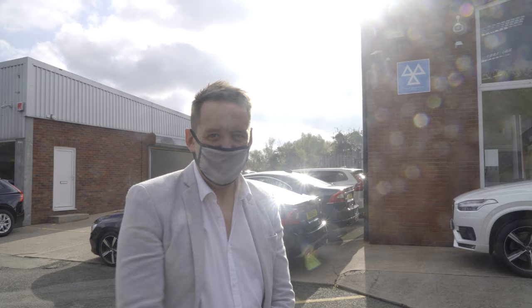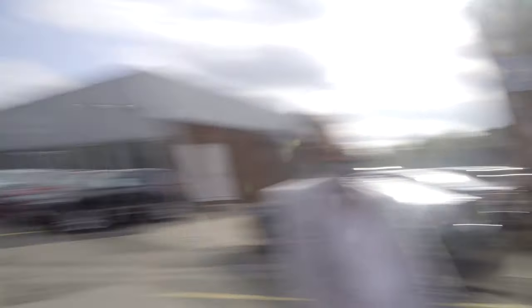Everybody, this is Joe — the friendly salesman who's helped us through the purchase. And let's hope that it's going to be something that we're going to be really happy with.